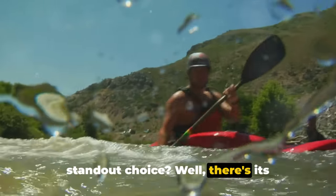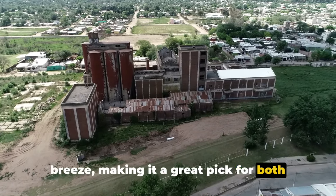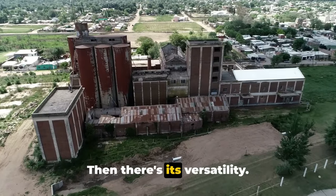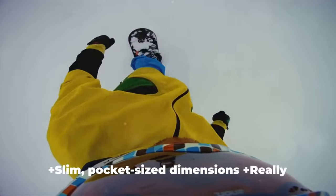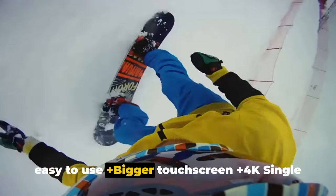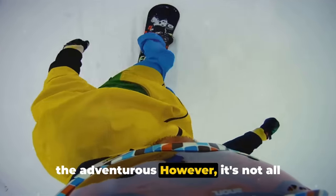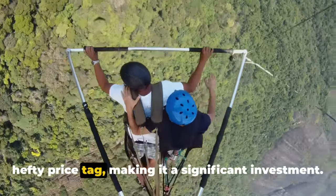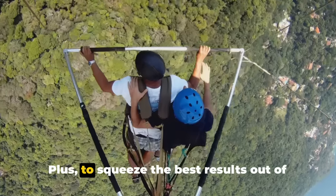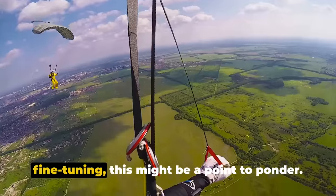What makes the Insta360 X3 a standout choice? There's its user-friendly interface for starters — navigating through its features is a breeze, making it a great pick for both beginners and seasoned pros. Then there's its versatility; this camera is up for anything, from skydiving to snorkeling, making it your reliable partner in adventure. Plus: slim pocket-sized dimensions, really easy to use, bigger touch screen, 4K single lens action cam mode, and a shot lab feature for the adventurous. However, it comes with a relatively hefty price tag, making it a significant investment. To squeeze the best results out of it, you'll need to put in some post-processing work, so if you're not one for tweaking and fine-tuning, this might be a point to ponder.